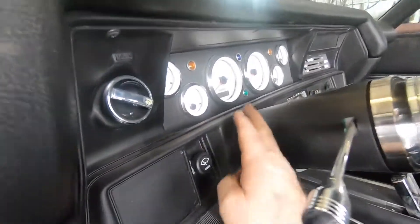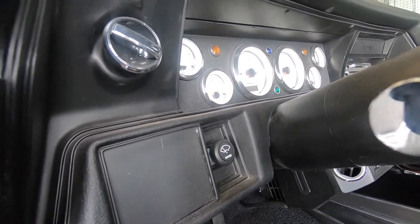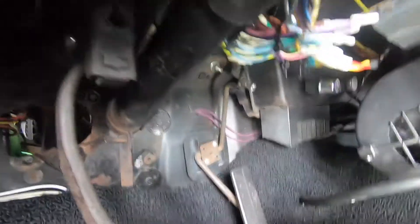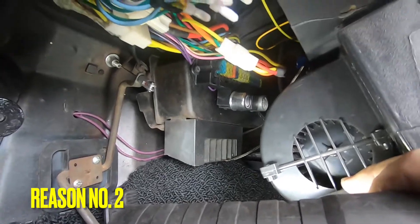The aftermarket gauges are always drawing a little bit of current because they don't turn off — they're all wired through battery in this custom aftermarket harness they put in. You can see that's where your fuse panel is.